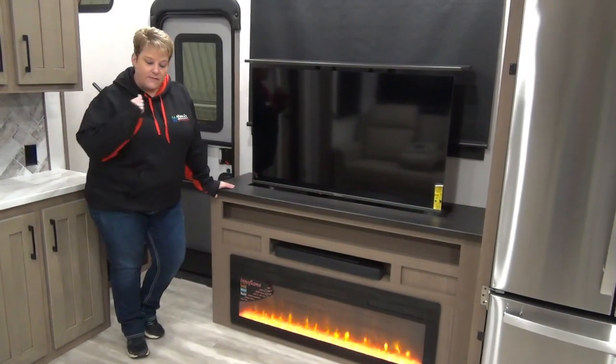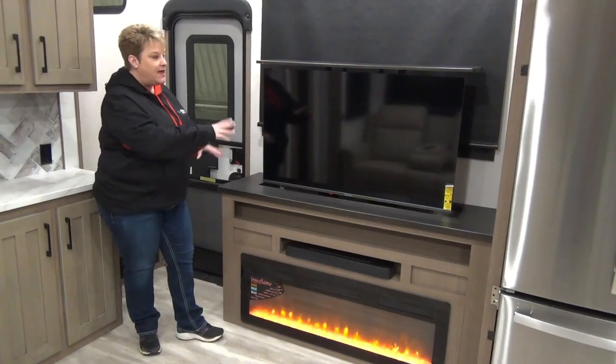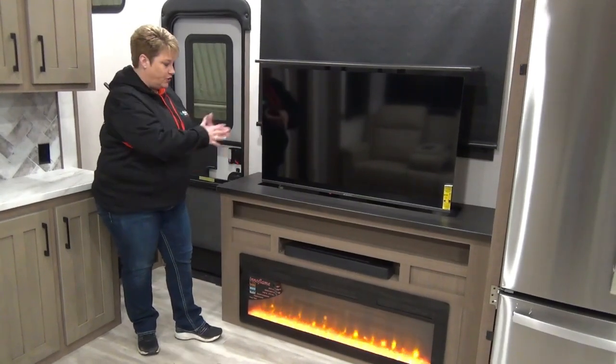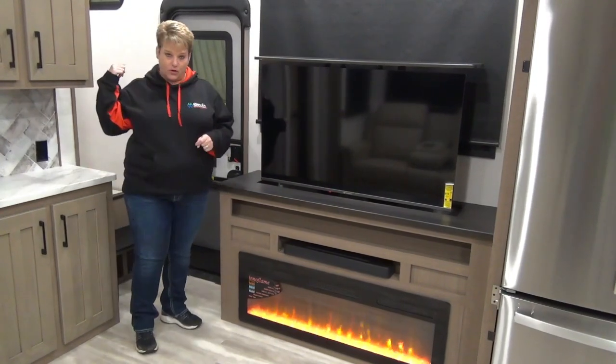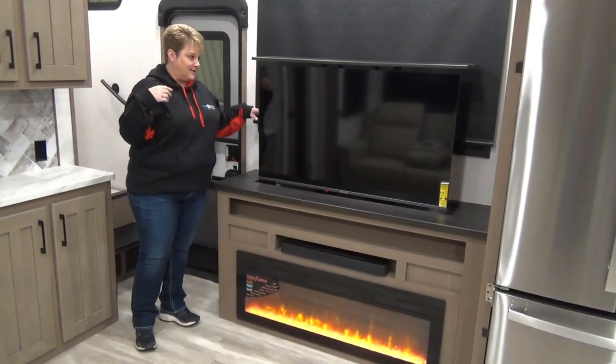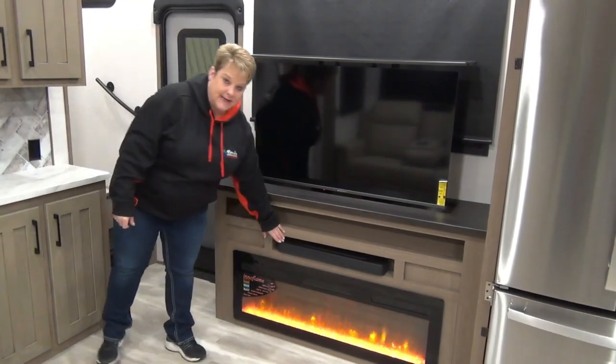Directly across from the theater seats, we have your entertainment system. You've got your large-screen TV, which actually goes down — so when you're not using the television, you can put it down by control up here on the wall and have access to the nice big window behind it — your electric fireplace and sound bar.